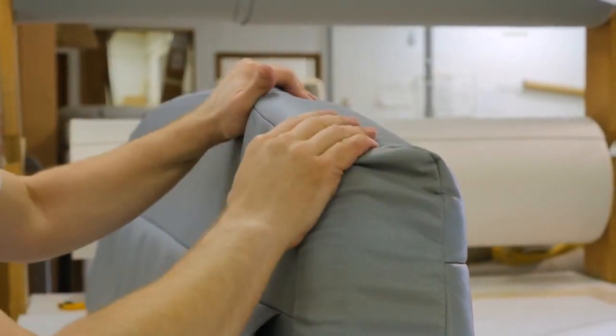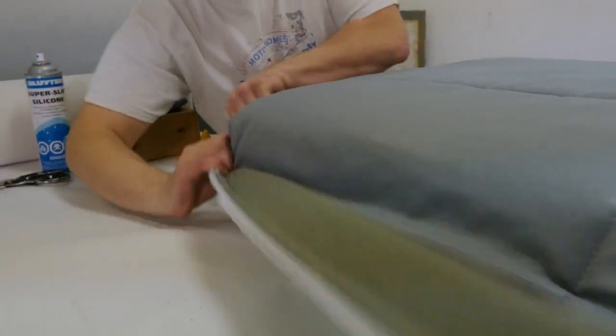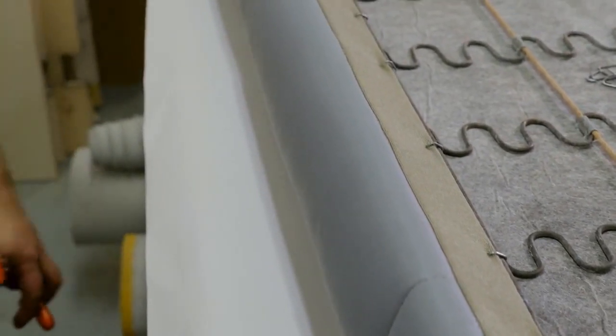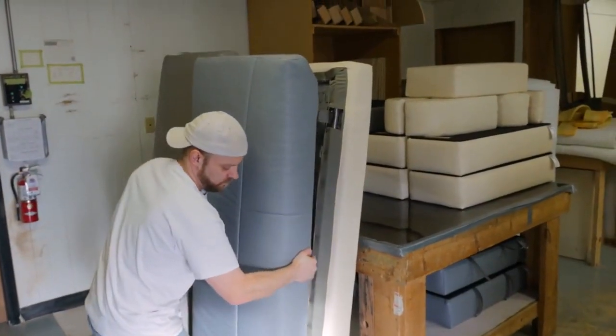Ultra-leather works extremely well in our motorhomes. It's exceptionally durable, stain-resistant, and keeps its soft feel in varying weather conditions. It's also breathable, so compared to real leather, it stays cool in warm temperatures, remains odorless, and is resistant to cracking from excessive heat. For those traveling with pets, ultra-leather will not allow any pet hair to penetrate or weave in. Another great aspect is it's GreenGuard certified, meaning it meets all VOC emission standards, does not off-gas, or contain any plasticizers. As the craftsman fits the last section of the bottom cushion, we can see just how beautiful the ultra-leather finish really is.